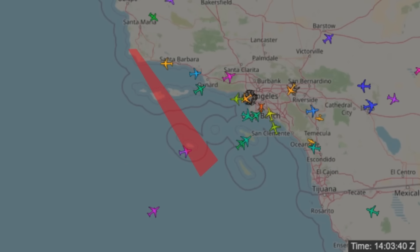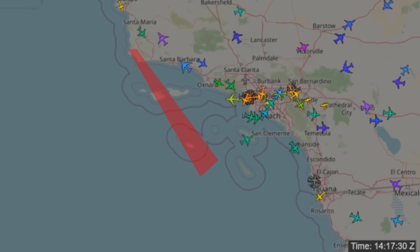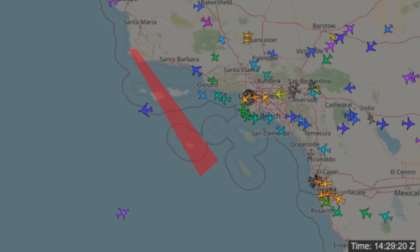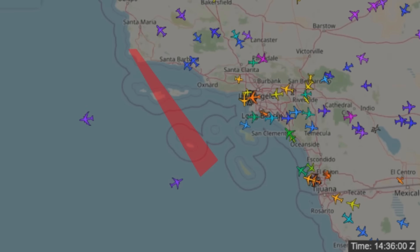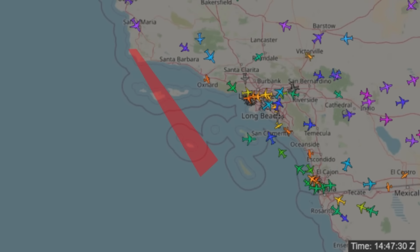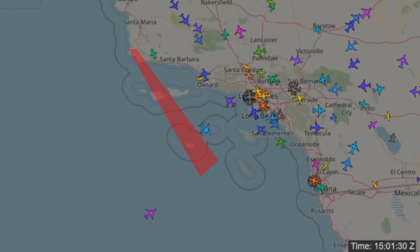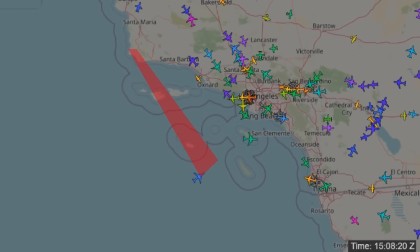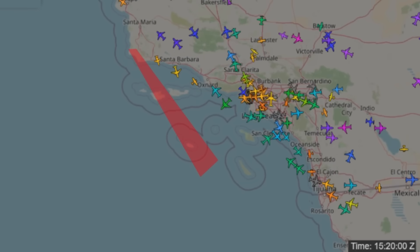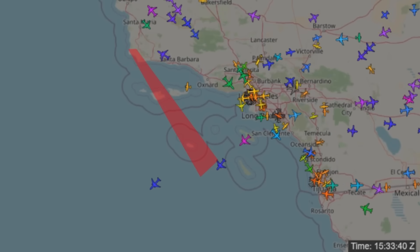You can see aircraft coming over the Pacific into LA and various airports around that region, mostly flying straight through. But as we get closer to the time, you'll notice airliners start getting routed north and south around this. All the big airliners are flying under instrument flight rules, which means air traffic controllers are telling them exactly where to go — the pilots don't have a say unless there's an emergency. If they deviate, that is potentially a problem. The airspace is hot now, about 30 minutes to launch, and you see most of the aircraft being routed either side.